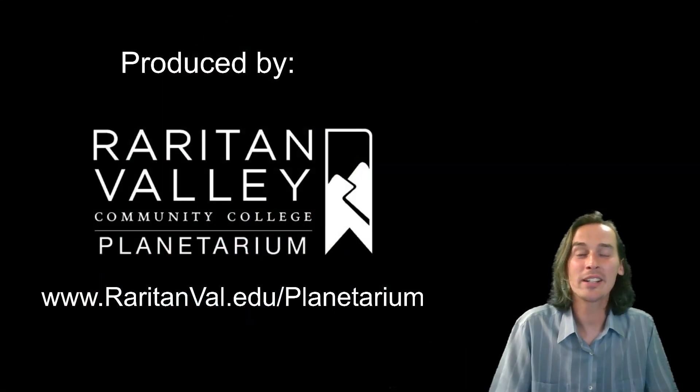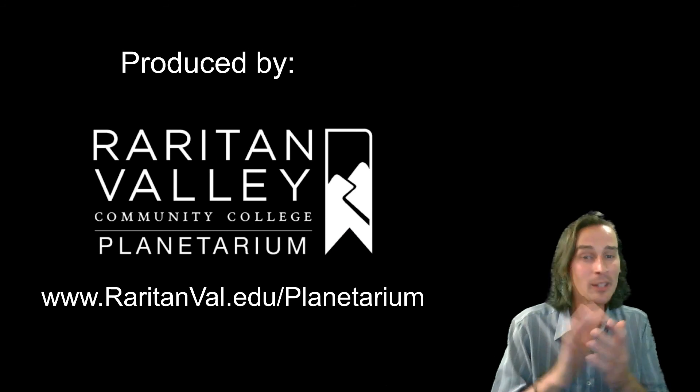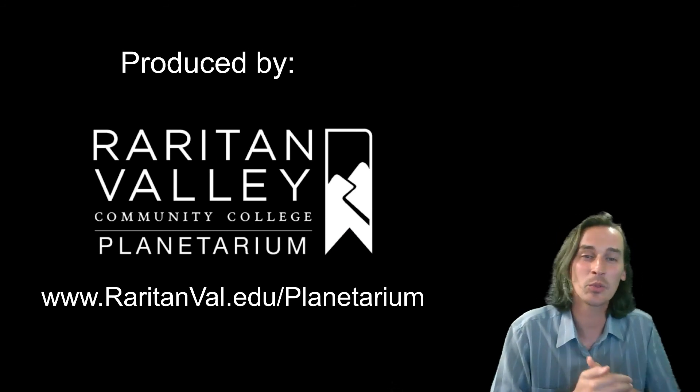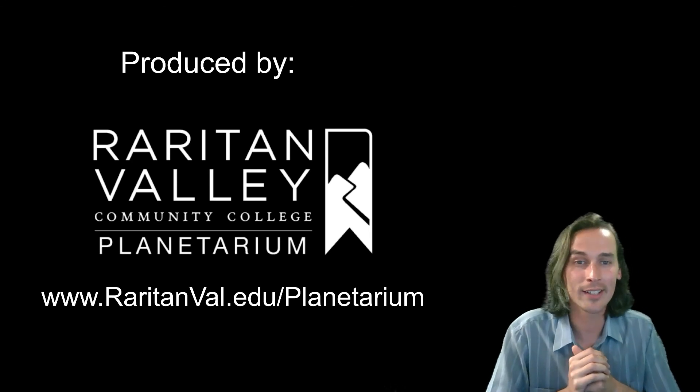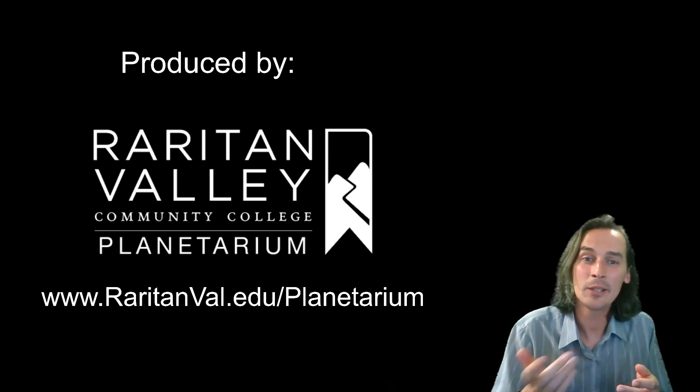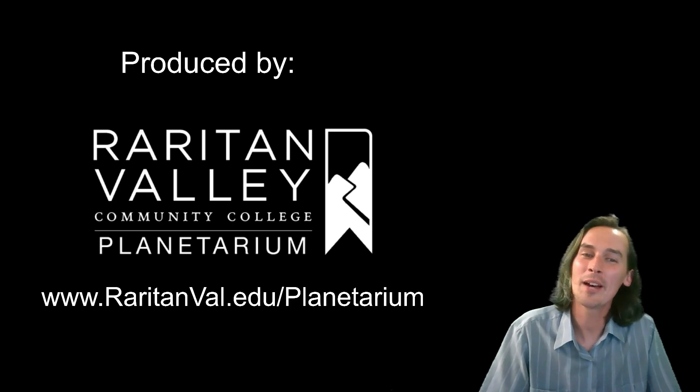Thank you so much for joining us this week. Hope you learned something new. I know these constellations are very hard to find, but you should at least try to go outside and find Delphinus just below the Summer Triangle. Thank you for joining us, and hope you have a great week.